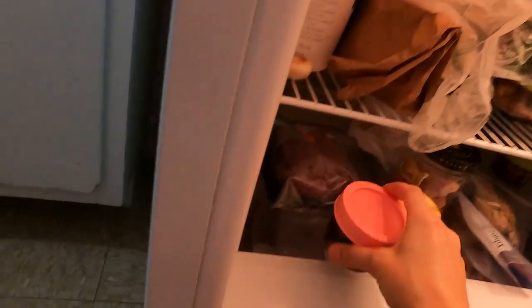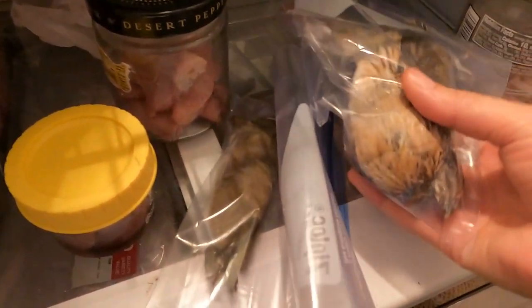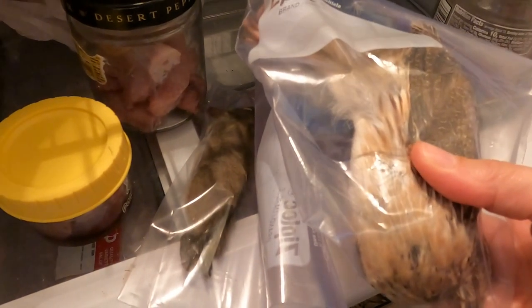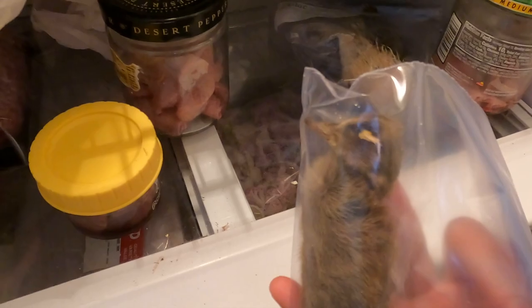I also put the quail in the refrigerator about seven hours ago — it's still a little hard, but that's all right because it'll be easier to cut. I found that if it's frozen, it's a little easier to cut and manage. And the duckling I also put in the refrigerator to thaw at the same time.